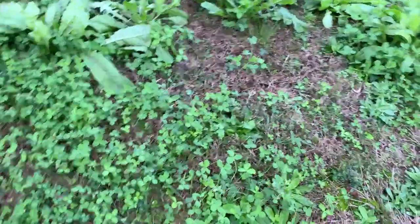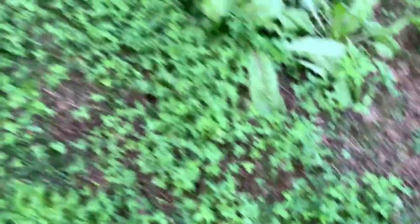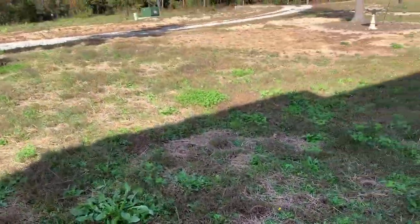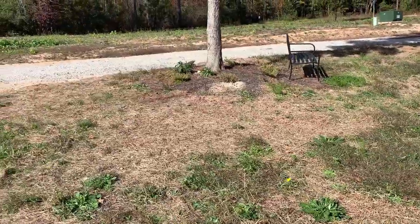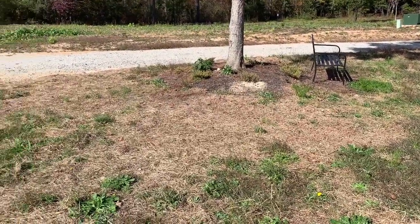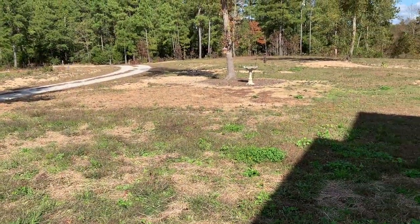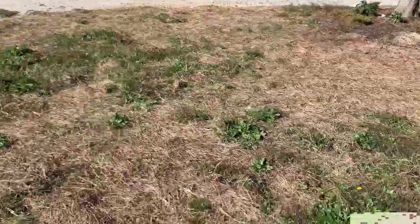I overseeded this area - you can see some of it's coming up in there amongst the clover. I know I need to cut it, but I've strawed all this area. That place right there was completely bare, no topsoil at all on it - over there too. So I'm just trying to get something to grow.